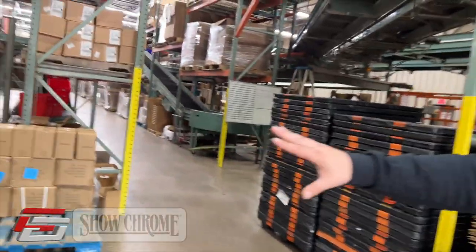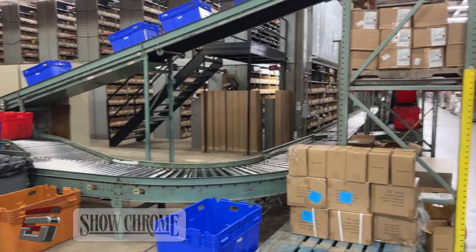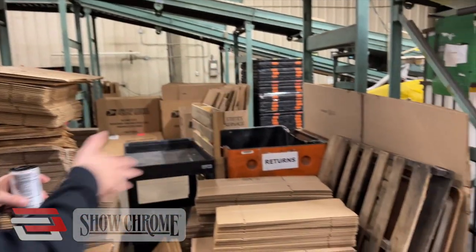A print-off happens here, gets thrown in the box, heads on its merry way for people throughout the warehouse to find the part and come throw it in the bin. And then it all ends up back here to get stuffed in the trucks and shipped on out.